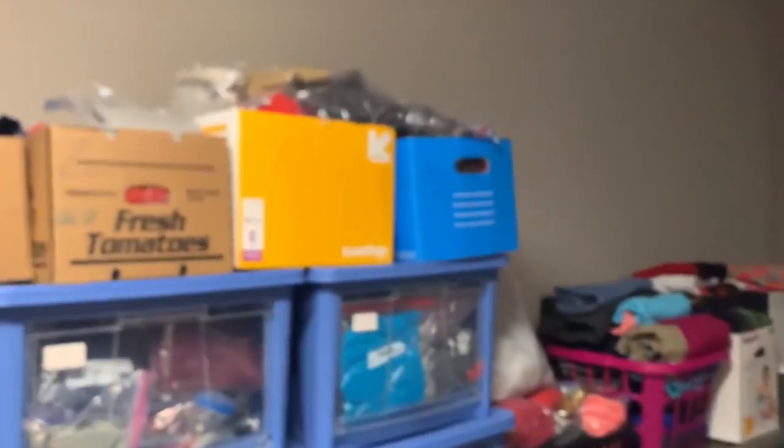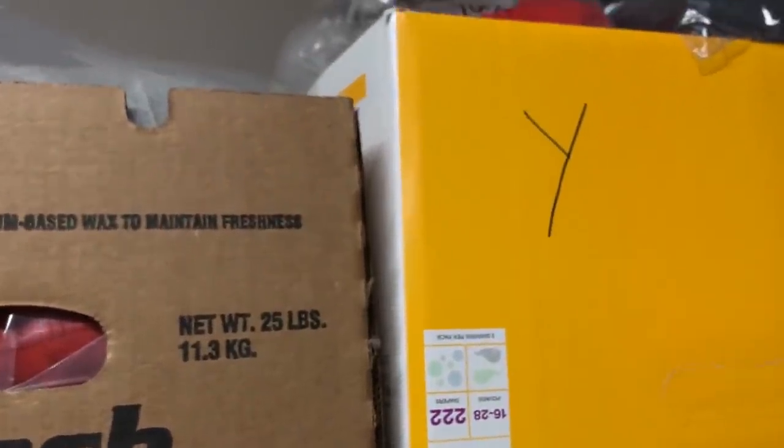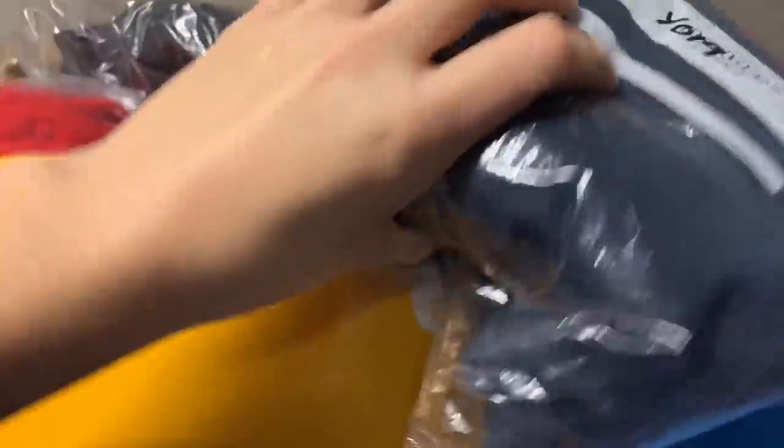I have two pairs of jeans to grab from the boxes behind me, and then I need to find some jackets. The first pair is Not Your Daughter's Jeans, size 14, Marilyn straight. They're going to be up here in Y — Y19. I've only just listed them, so they sold really quickly. They'll go in a padded flat rate mailer. Let me grab two mailers since I have another pair of jeans going out today as well.